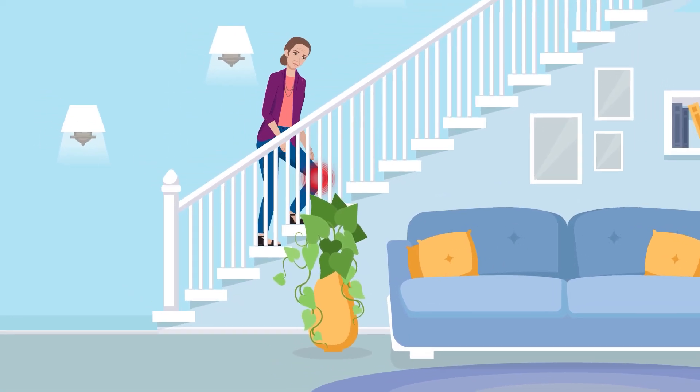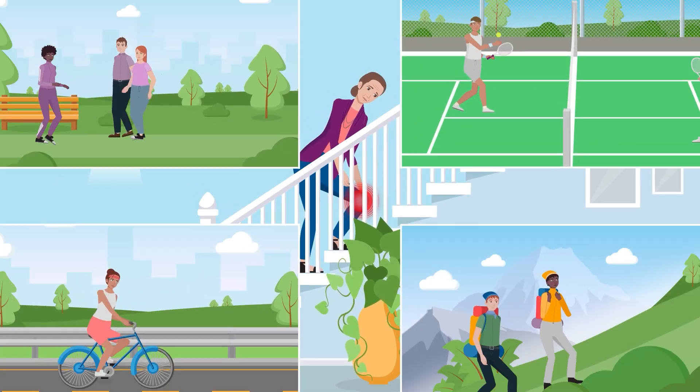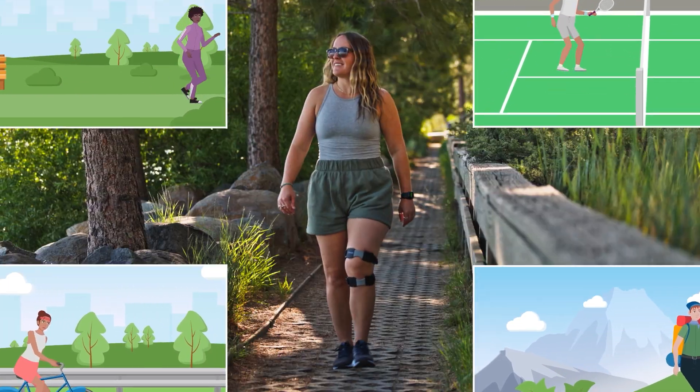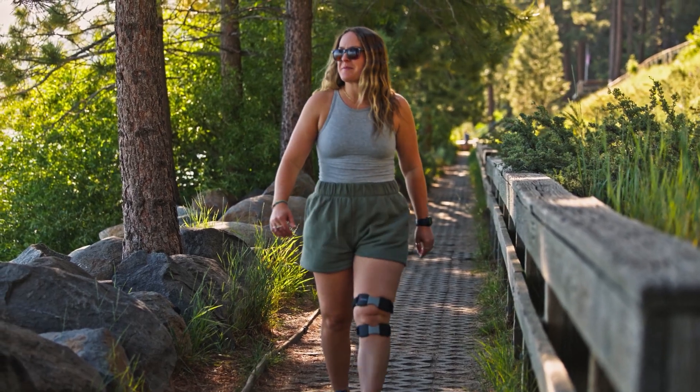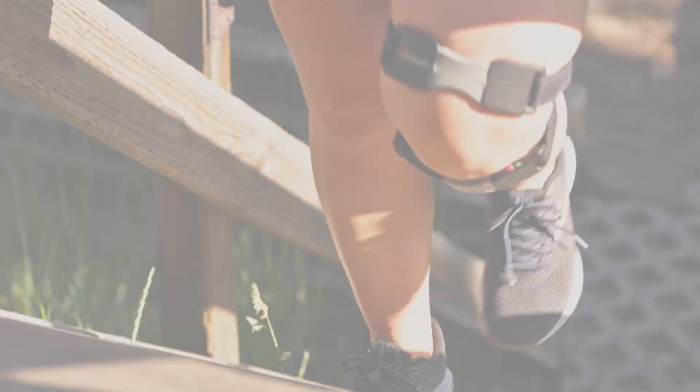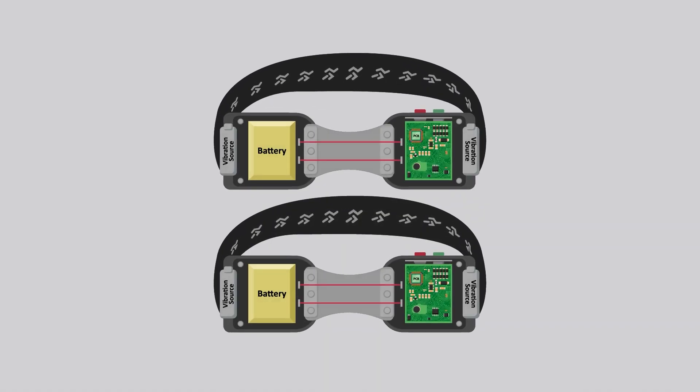Knee pain limits movement during daily activities, but research shows movement can reduce pain and is vital for joint health. Nemo makes it easier to stay active by providing targeted, drug-free pain relief during movement using smart motion sensing technology.